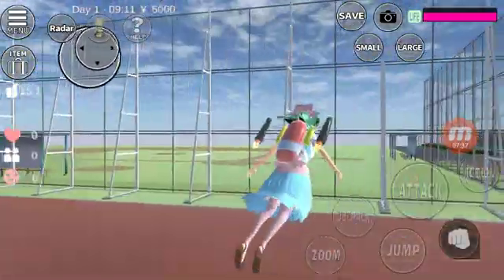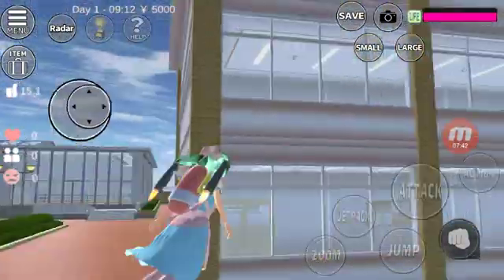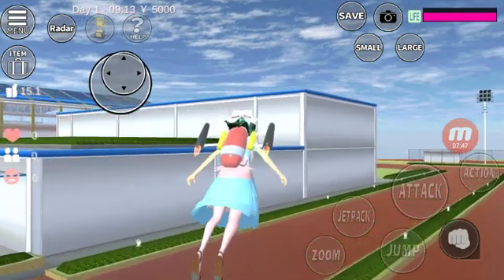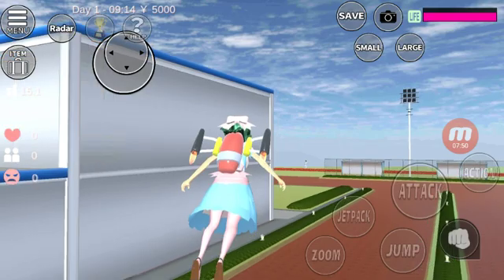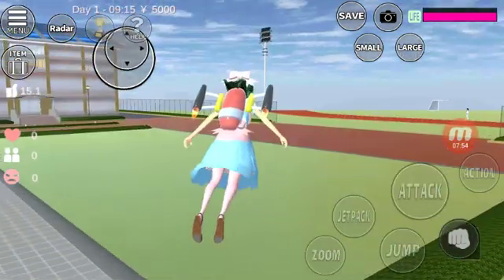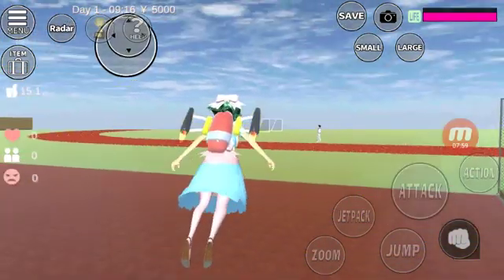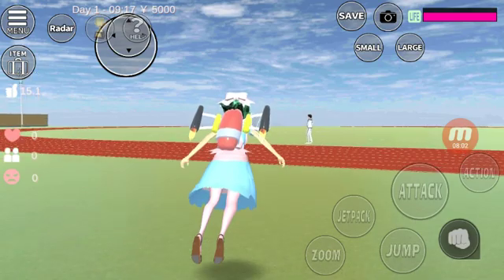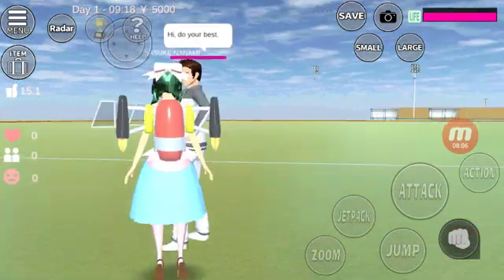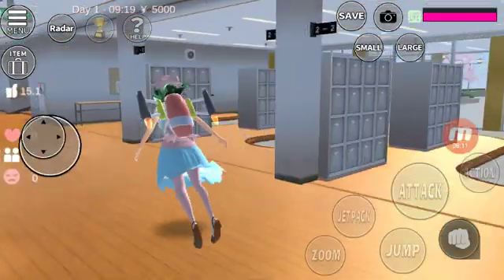We have the boxing room where you can kick and train. There's a baseball field and a tennis field. And there we have the running track. And that's the whole school — we finished the tour!